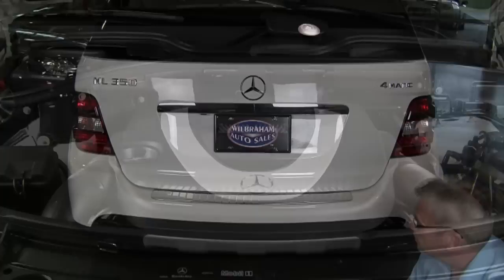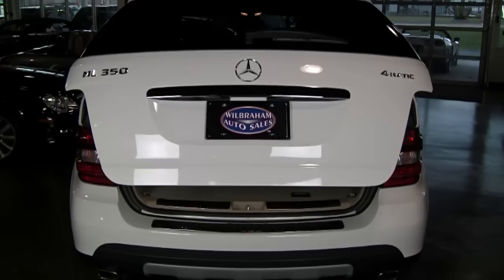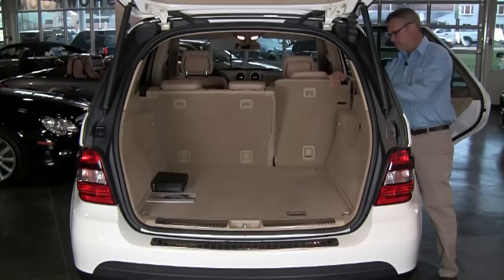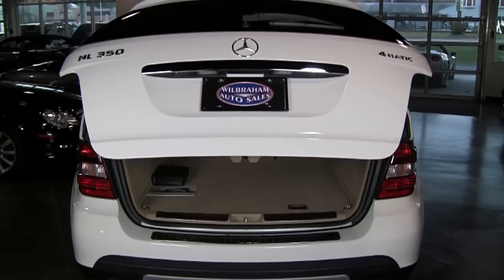This ML has the appearance package, so it has the nice dual-outlet exhaust along with 19-inch wheels. But probably the best feature on MLs is the power-opening tailgate — it works right off your key fob. When you open it up, you can see just a great amount of space inside, plenty of room for everything. They also have split folding rear seats, so if you have especially large loads to move, you can do that. And when you're finished, you can just push the button on your key fob to close the gate.